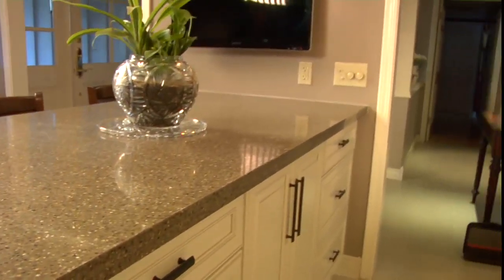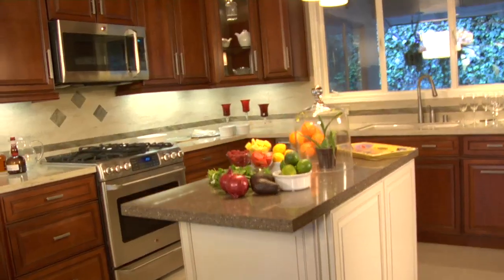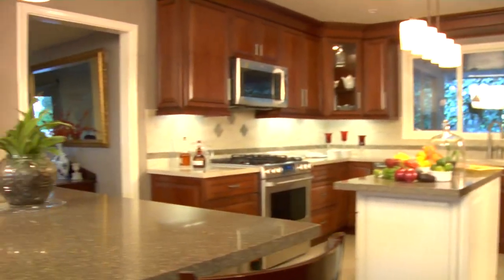This is our peninsula. As you can see, it's connected to a wall, so it's different from an island. And yes, we have the internet TV, so we can be hanging out here and eating while prepping in the kitchen. It's a very social and very integrated space.